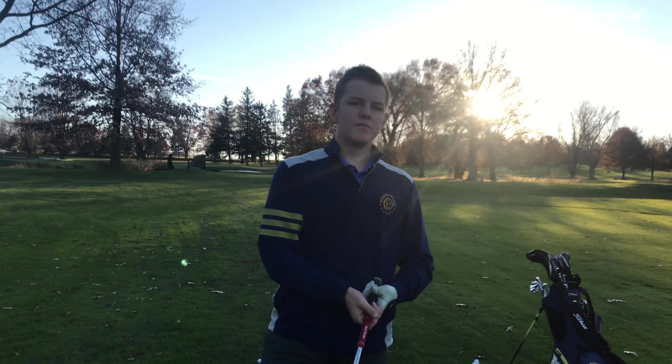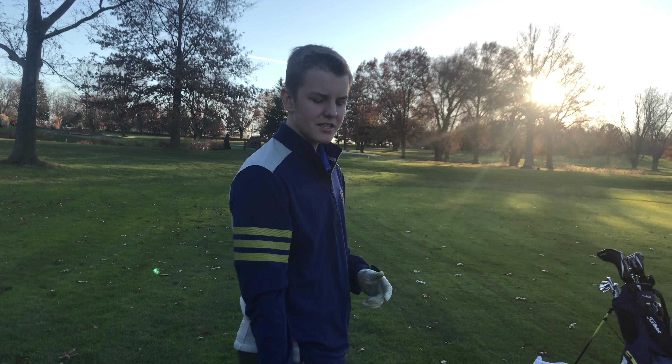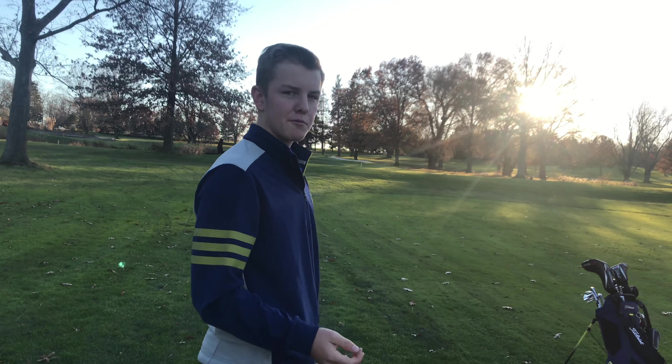Alright guys, I have 106 in, sorry. Going to take a 50 like Gavin. It's pretty cold and uphill, kind of into the wind. So play for middle of the green.